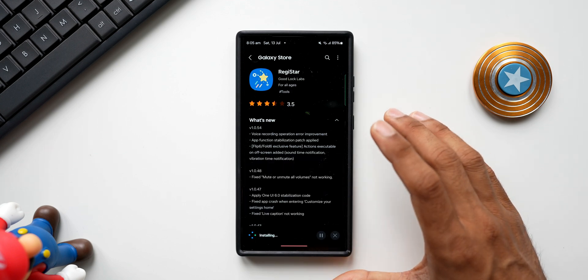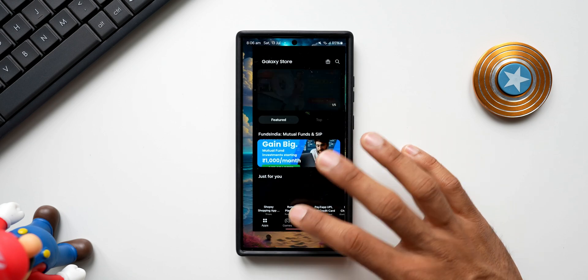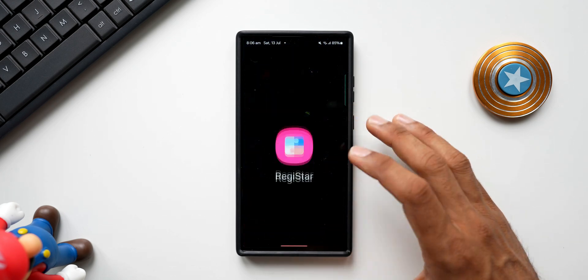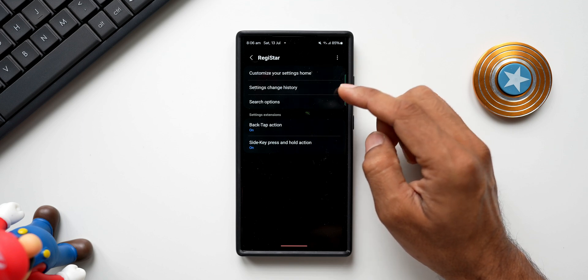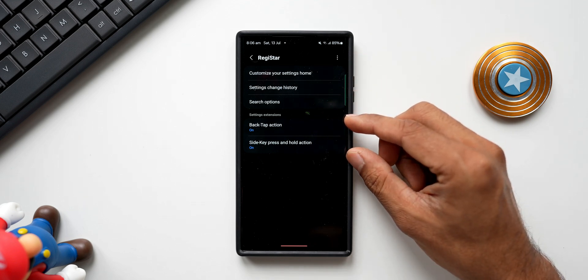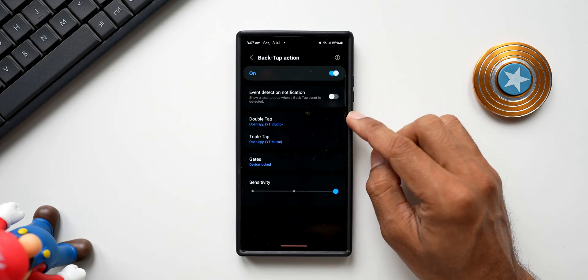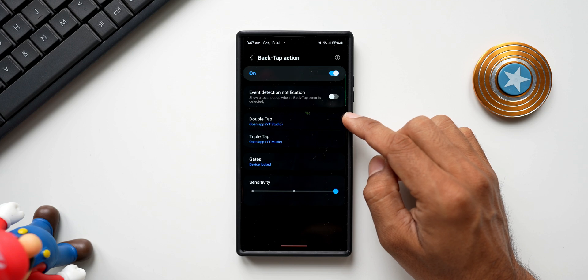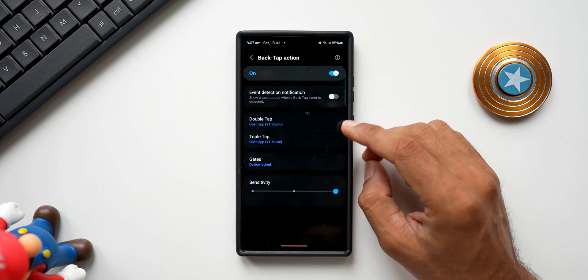I'll show you where exactly these features are getting added. Let's go back and open the module. Tapping on Register — on the top we have got Customize Your Settings, then we have the Settings Change History option and Search option. Then we have Back Tap Action. Tapping on Back Tap Action, we get Double Tap and Triple Tap options. I have already set Open an Application for Double Tap — YouTube Studio — and YouTube Music set for Triple Tap action.